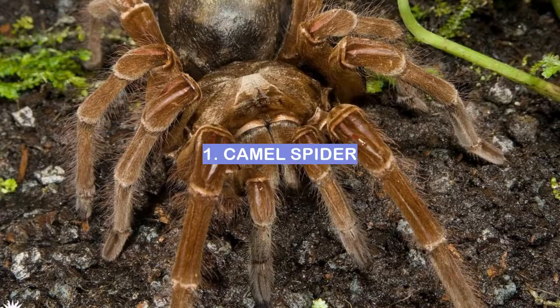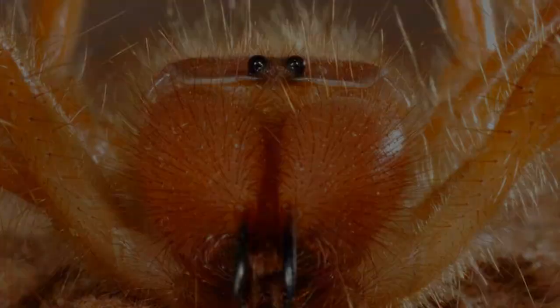Number 1: Camel Spider. Camel spiders are native to the deserts of Africa and the Middle East.